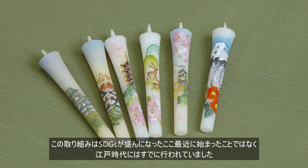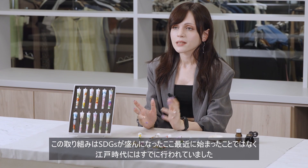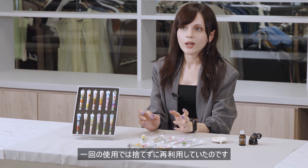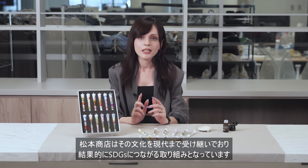This is not something that started only in recent years when the SDGs became popular, but something that has been done since the Edo period. At that time, candles were very valuable and were not thrown away after one use. Matsumoto Shoten has carried on this culture to the present day, resulting in an initiative that is linked to the SDGs.